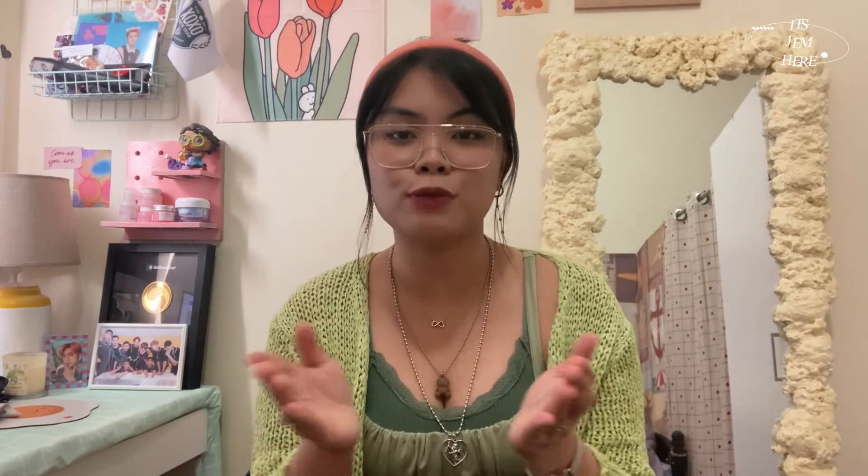That's it for today's rom-com outfit recreations from 90s and 2000s movies! Please use my code ITSJEMHERE — it's been a long time since anyone used it, and it's honestly one of the only ways I can earn right now since I'm not yet monetized on YouTube. You get a discount and I earn a little too. I hope you continue to watch my videos — don't forget to subscribe, like, comment, and share. See you in the next one, God bless, bye!